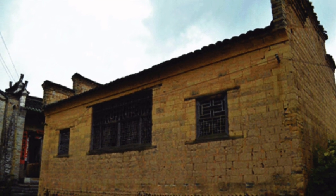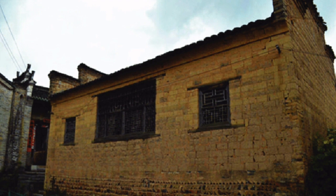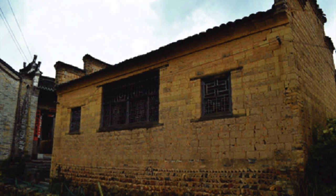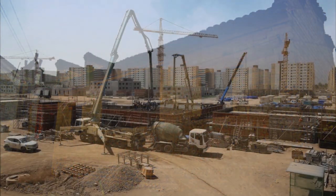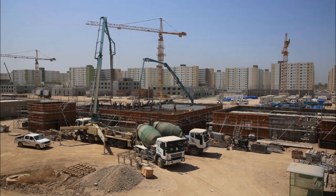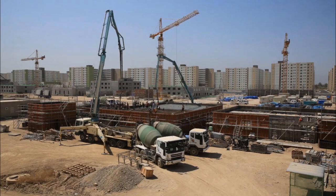Well into the 20th century the vast majority of buildings in the world continued to be built by hand using mainly natural materials obtained locally such as earth, stone, wood and grass. It wasn't until the late 20th century that industrial materials like cement, steel and glass truly began to dominate construction worldwide.